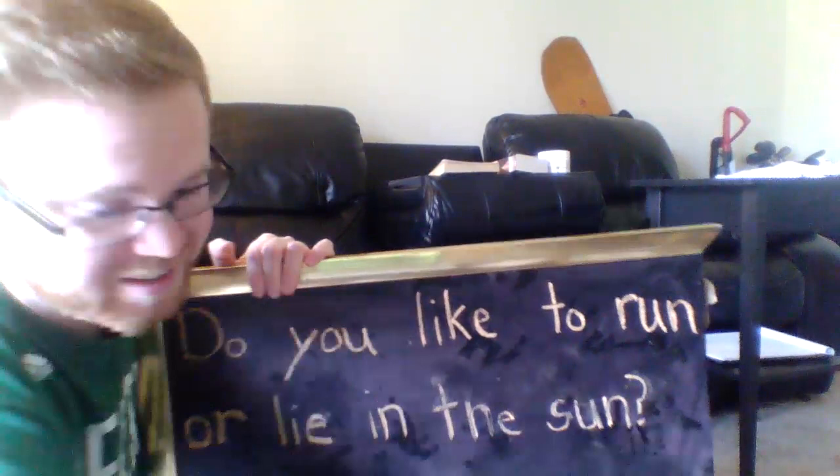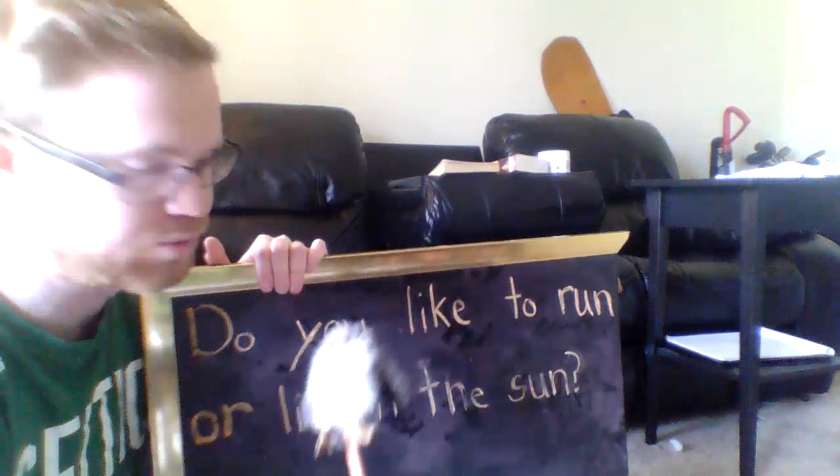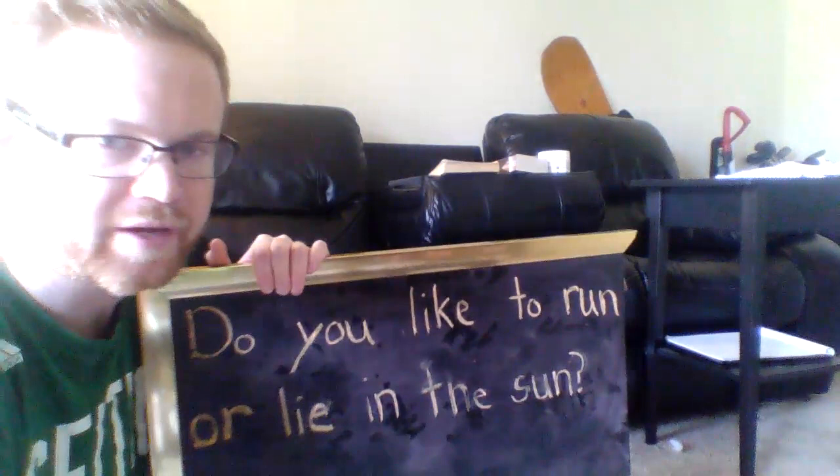How do adults read to you? They read more smoothly, right? So this time, Baby Echo is going to glide through the sentence instead of hopping from one word to the next. Try to notice how he's gliding rather than hopping.